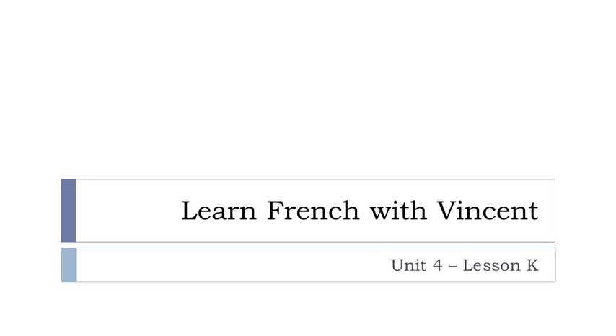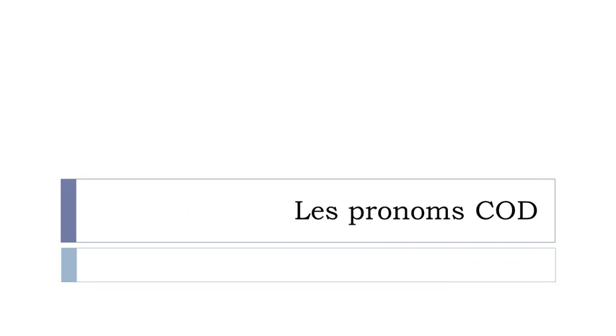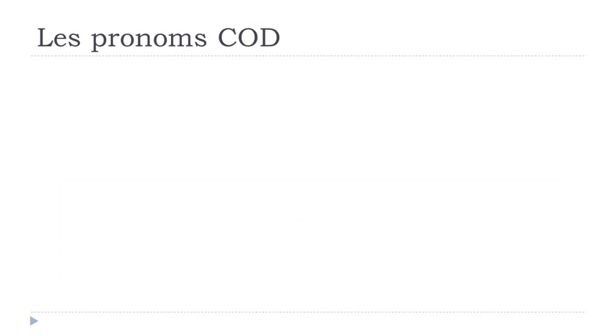Bonjour à tous, hi everyone and welcome to Learn French with Vincent. This is Unité 4, Leçon K, and in this lesson we'll discover a big thing: les pronoms COD. No stress, but it will be quite important.